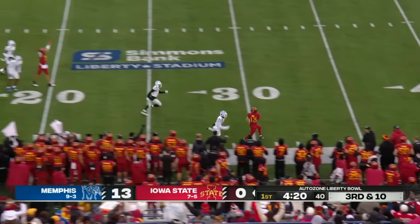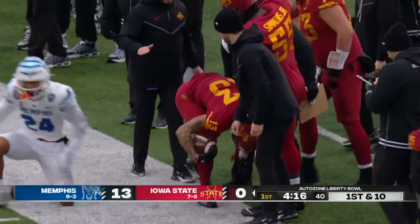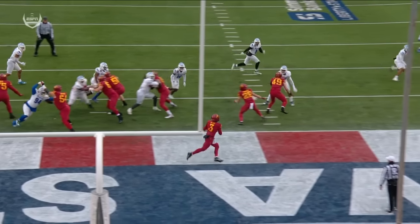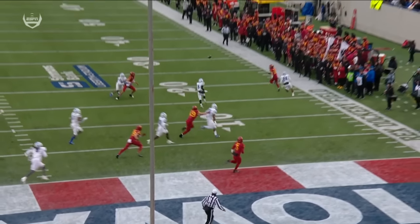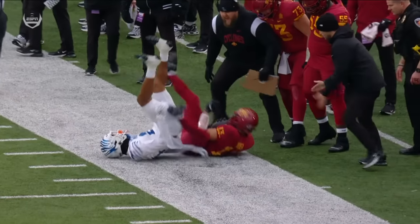Beck rolling out, puts some air under it and he's got his man. A gain of 28 on the wheel route. John, I hated the wheel route when I played — he's going to the flat, nope, he's circling, he's going up the field.